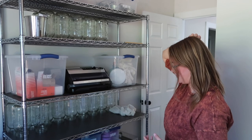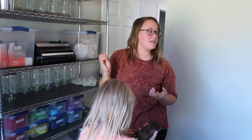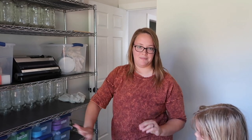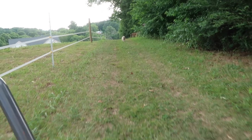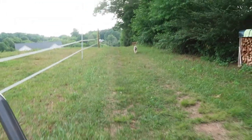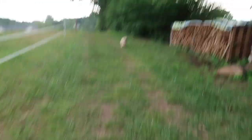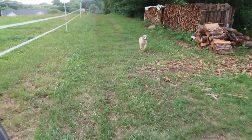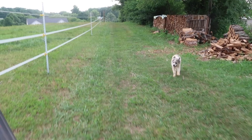Up here we have Instant Pot parts and canning lids, though that's going to get moved to accommodate overflow. But overall it's working really well. Having everything labeled is great because if someone else comes into the room while we're gone and needs to take care of things, it's all labeled so they know where everything is.